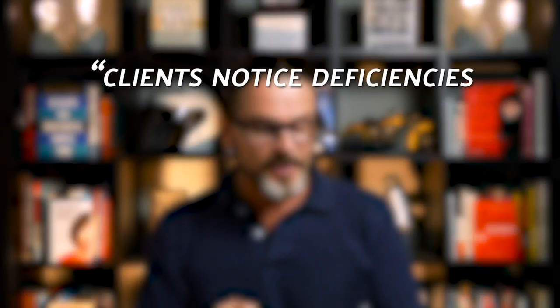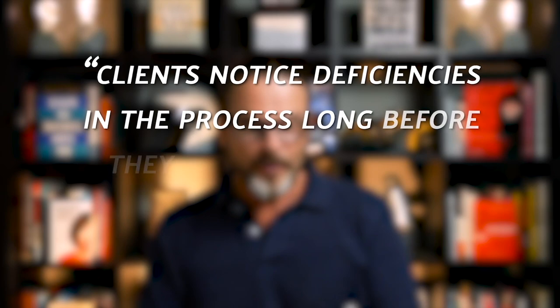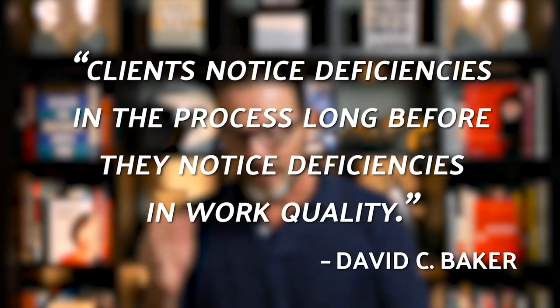Method three: Talk Good. You need to have great communications. Here's a quote from David C. Baker: 'Clients notice deficiencies in the process long before they notice deficiencies in work quality.' And the biggest process — your first deliverable, as Baker calls it — is communication. This is usually where we falter as agencies. We don't communicate the things the client actually wants us to communicate. Too many digital marketing agencies just deliver a monthly report for their SEO or pay-per-click work.